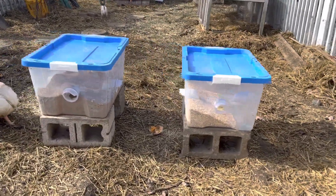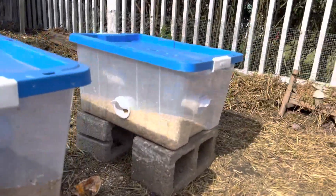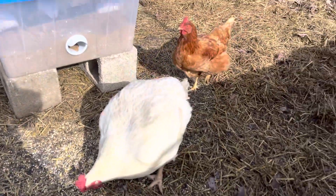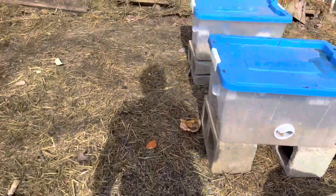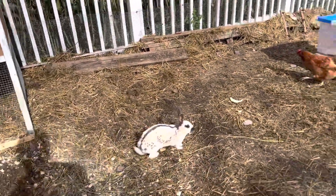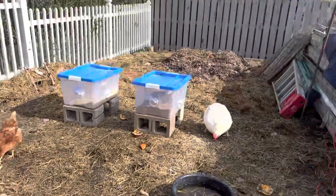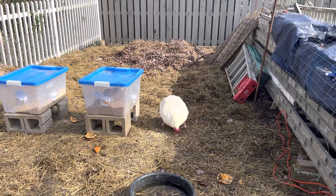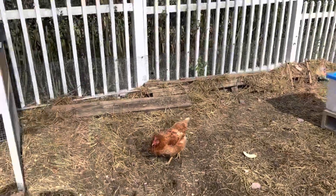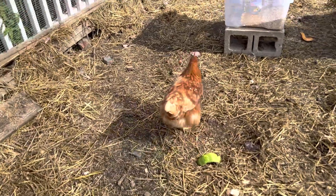We've got these feeders set up real nice — this works out good. One of them's got the layer feed, the other's just got some chicken scratch. They all like to eat. Our chickens have been laying eggs for us — average of four to six a day. We have six chickens that are layers. We usually get four, maybe five. The leghorns don't lay every day — they lay one each every few days. My golden comets, I've got two of those, they lay every day — they're probably the better chickens for that purpose.